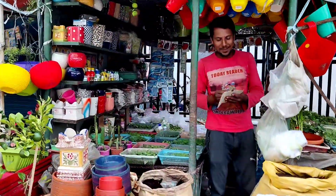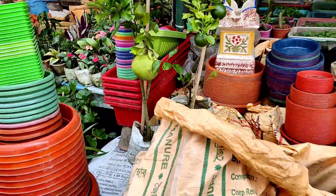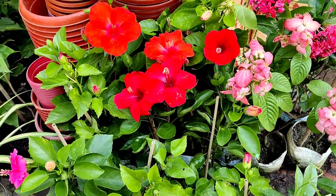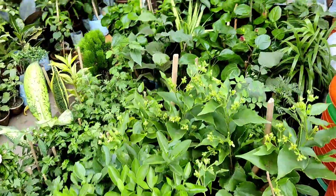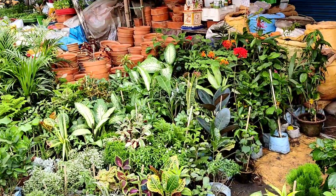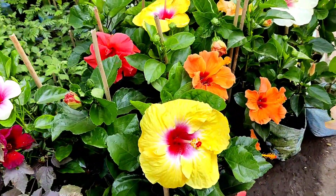There is also pomelo at 150 rupees for a big size plant, and different types of hibiscus and musanda — musanda is also very nice to grow this time. Rugmini and other beautiful perennial plants are available. This is another roadside nursery where you can get lots of varieties.